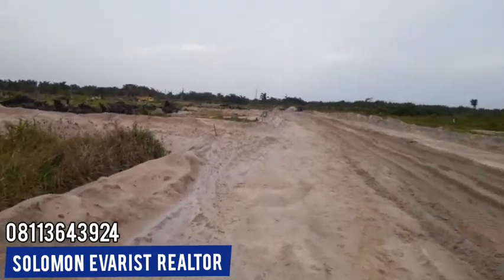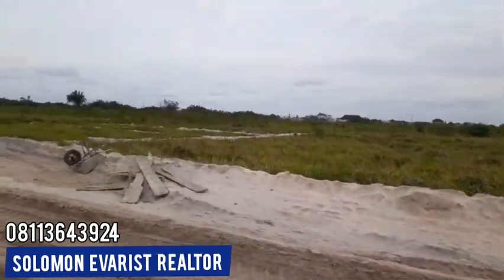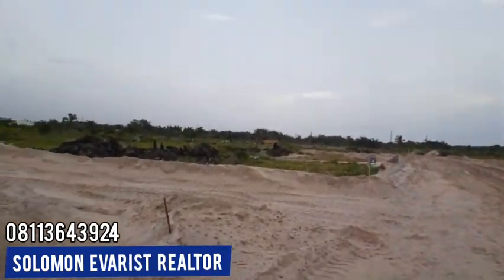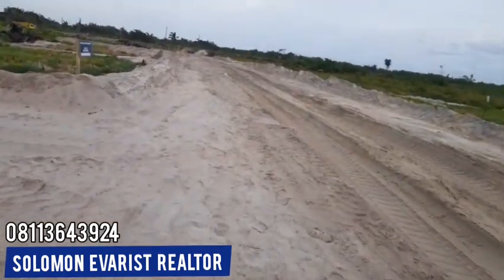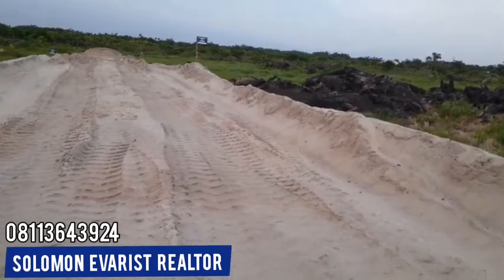So right now we are open for instant development. The land is titled, so you're open for instant development. Once you buy your plot and sandfill, you can get your approval, your design, your structure drawing, and get to work.